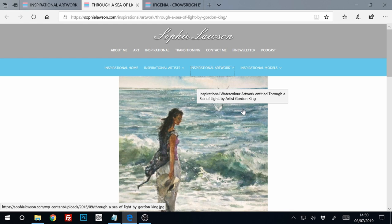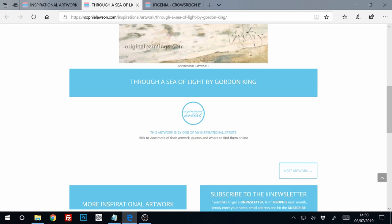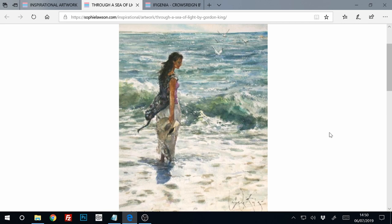I'm going to start at the start with the first one, and the first one is a really beautiful painting by Gordon King. It's called 'Through a Sea of Light' by Gordon King. Some of these paintings I'm going to look at — the images aren't the best quality.